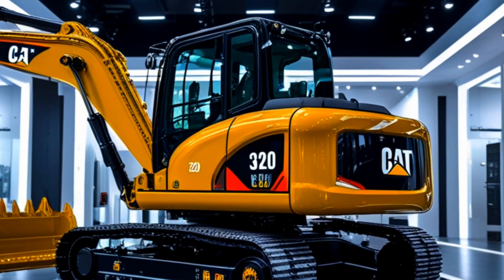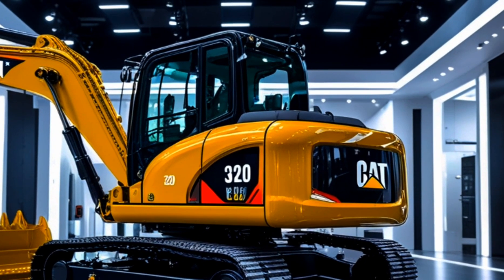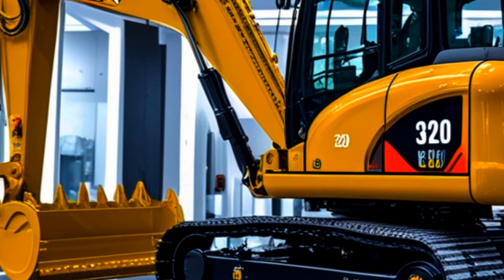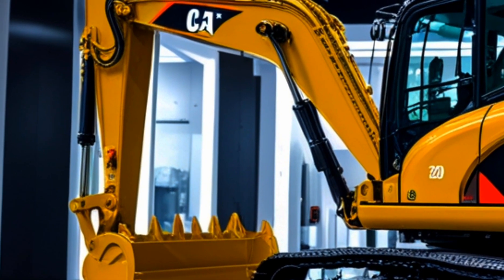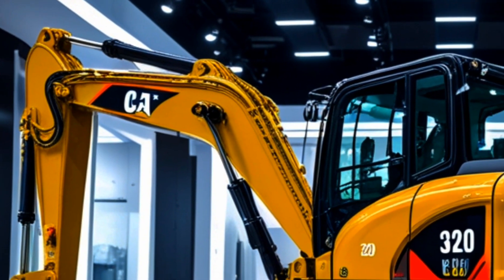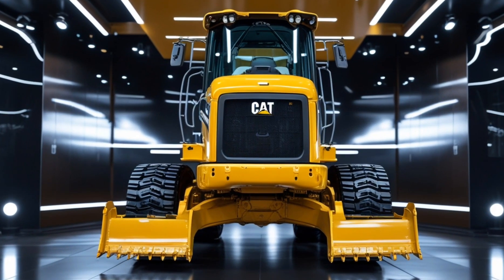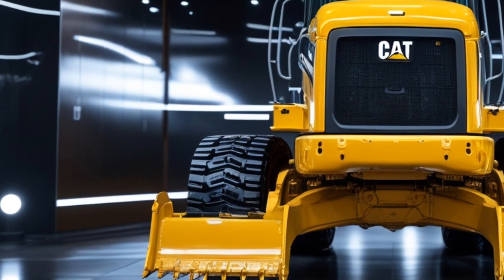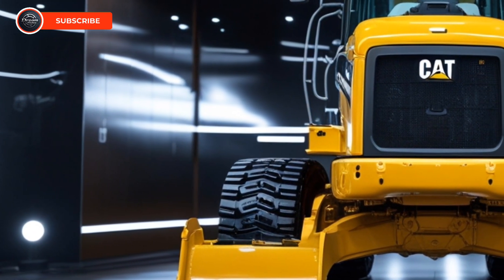That wraps up our in-depth look at the 2025 Caterpillar 320 excavator. If you found this review helpful, like, subscribe, and hit the bell icon for more expert insights on the latest machinery. Drop a comment below with your thoughts — would you add this excavator to your fleet? Thanks for watching Dream Rides, and we'll see you in the next video.